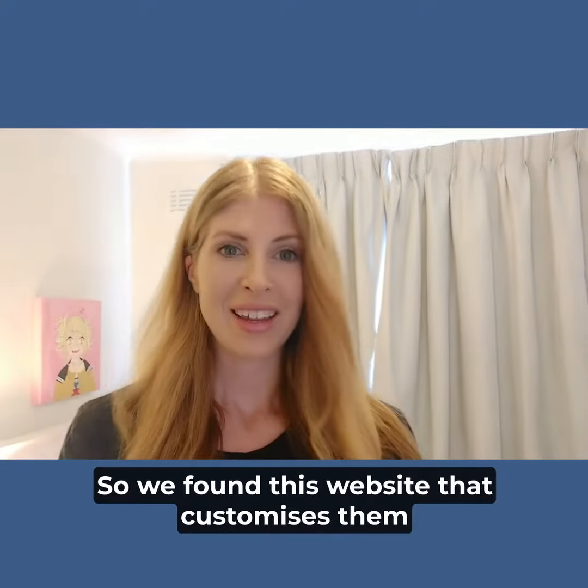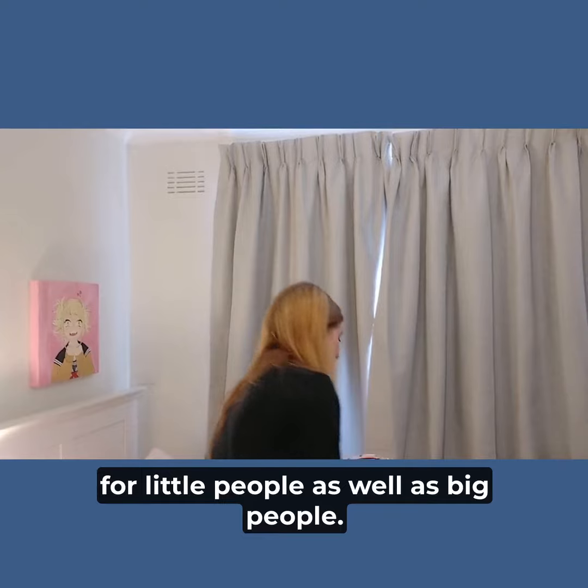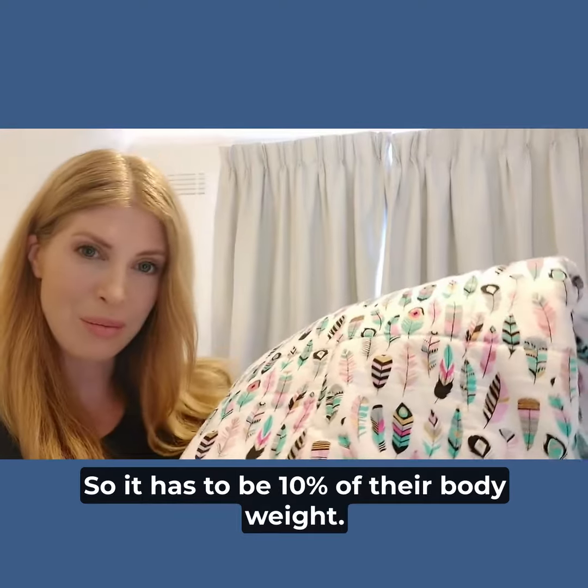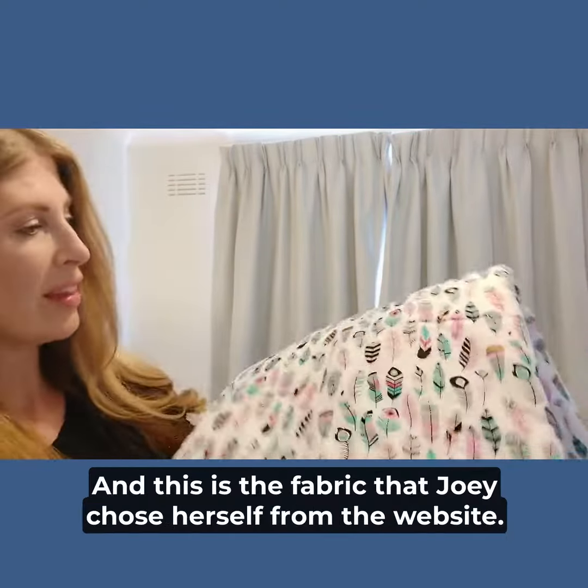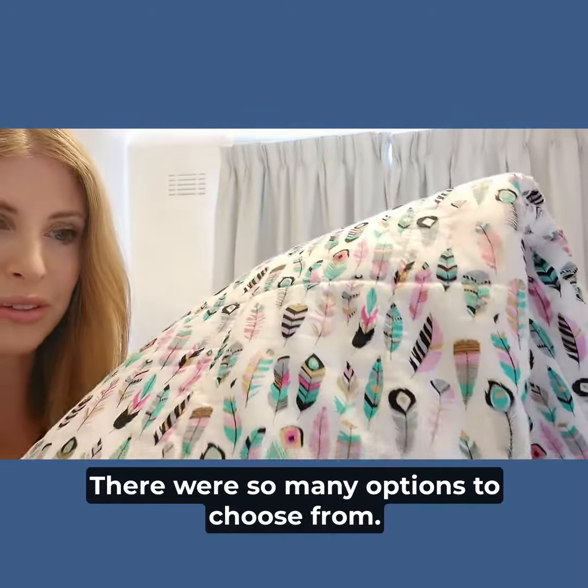So we found this website that customizes them for little people as well as big people. It has to be 10% of their body weight, and this is the fabric that Joey chose herself from the website. There were so many options to choose from.